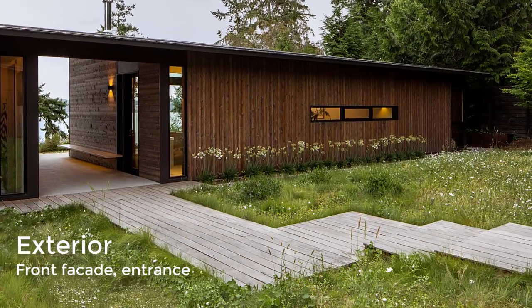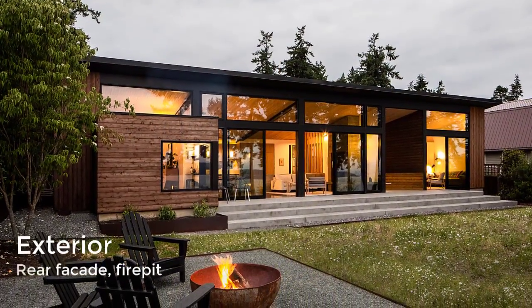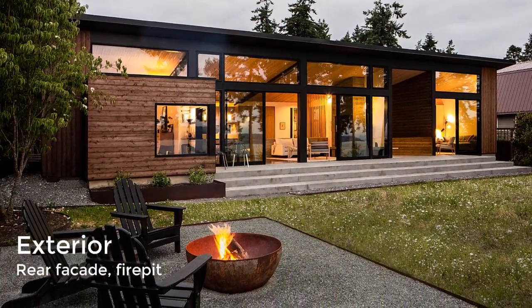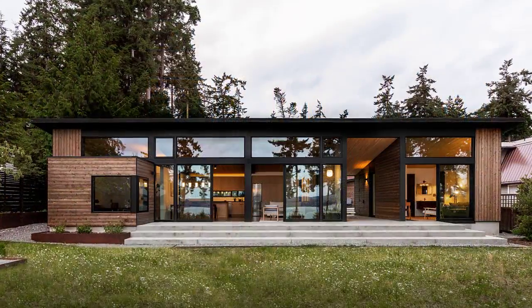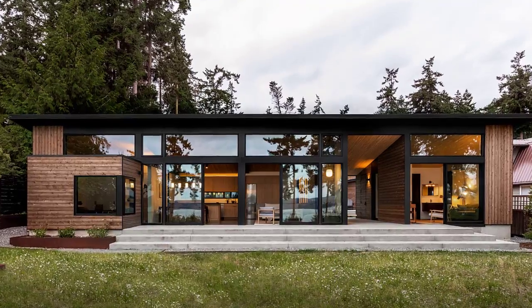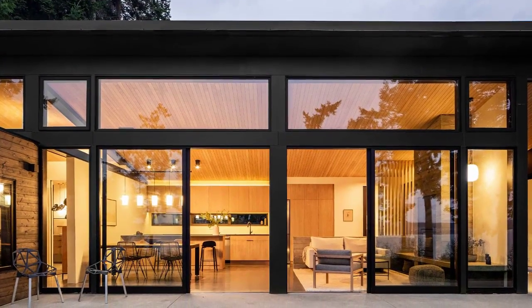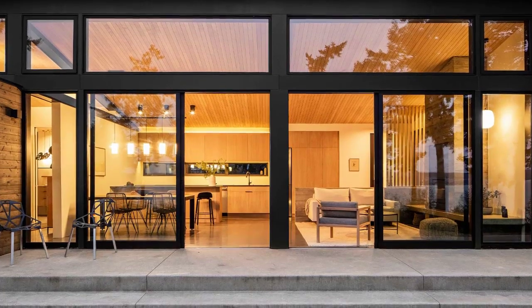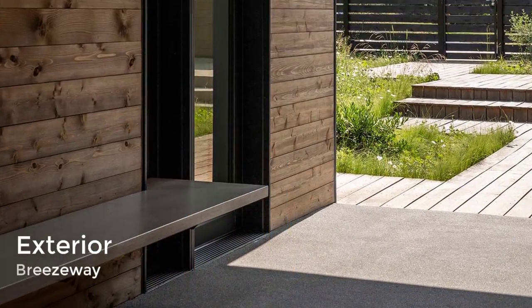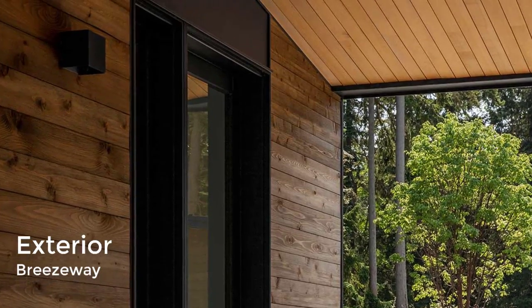The building is topped with a black standing seam metal roof. To ensure privacy, the architects limited the amount of apertures on the front elevation, which faces west. The home opens up on the east, where large stretches of glass offer sweeping views of the landscape. Exterior walls are clad in rough-cut western red cedar with a semi-transparent black stain.